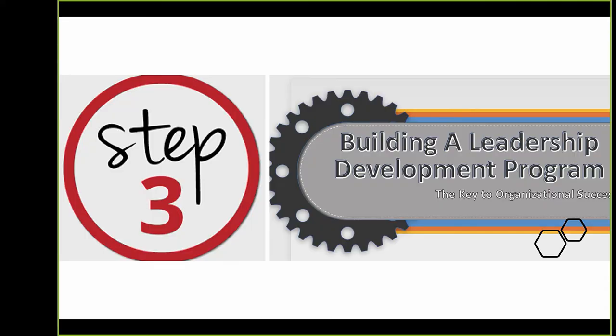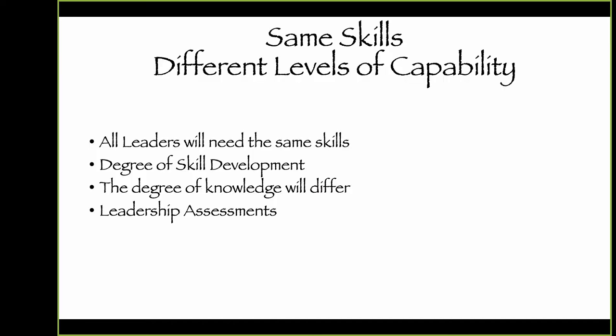Step three: when we think about the vision, strategic goals, and plans to reach the goals, everybody in the organization needs the same skills — but it's the degree of skill development that's based on their position. All leaders need the same skills; the degree differs. Knowledge will differ based on being a worker, supervisor, manager, director, and so forth. This is where leadership assessments come in.